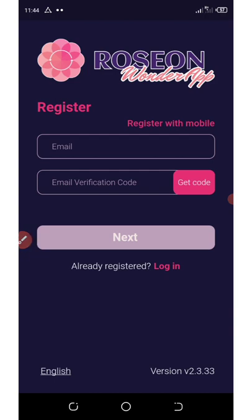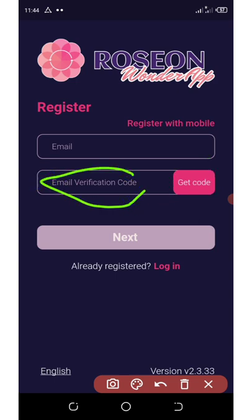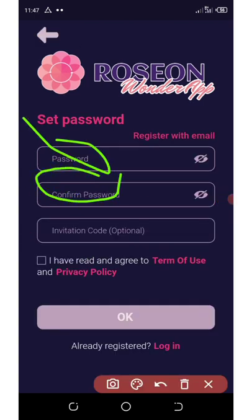Once you click on the Register button, they're going to ask you to enter your email address, and then you're going to click on Get Code. They're going to send a code to your email address and then you're going to need to enter the code. Once you enter the code you're going to click on the Next button. Now enter your password, confirm your password, and also enter your invitation code.